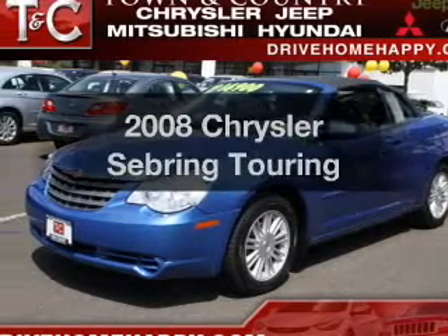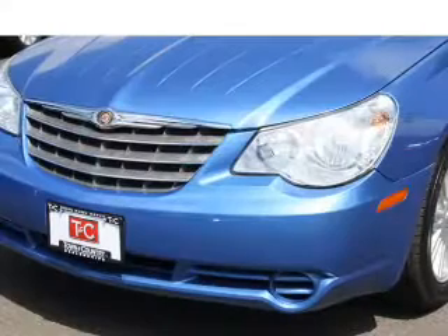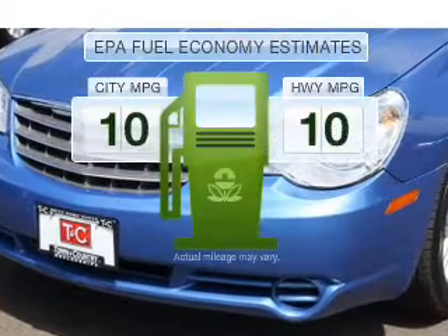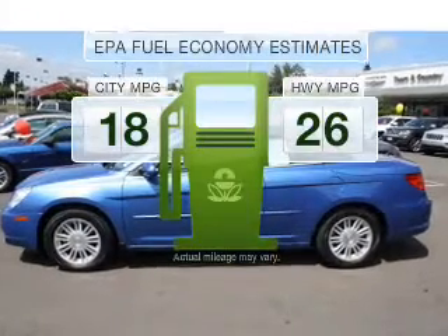Get noticed in this 2008 Chrysler Sebring — everything you need under one roof with this great vehicle. Low emissions and the good fuel economy offered in this vehicle are important to you and to the environment.